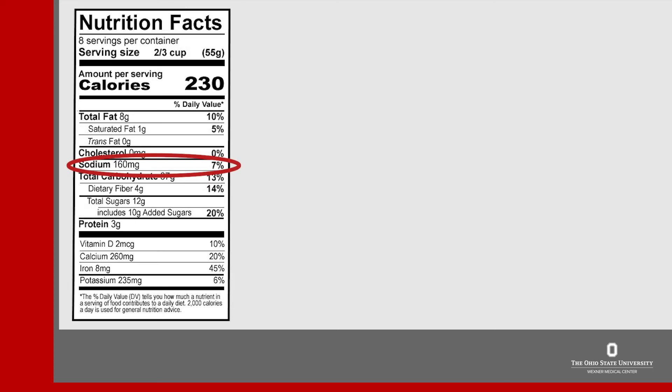As a reminder, keep the serving sizes in mind. This food is only 7% daily value for sodium, but if you eat more than one serving that's really going to start to add up. For more information on food labels, please view our label reading handout.